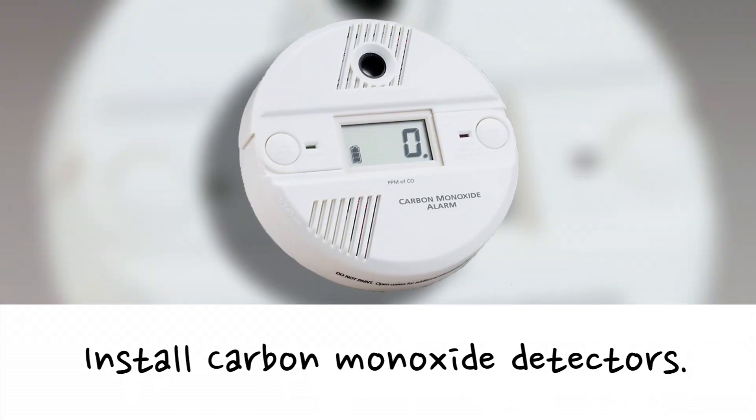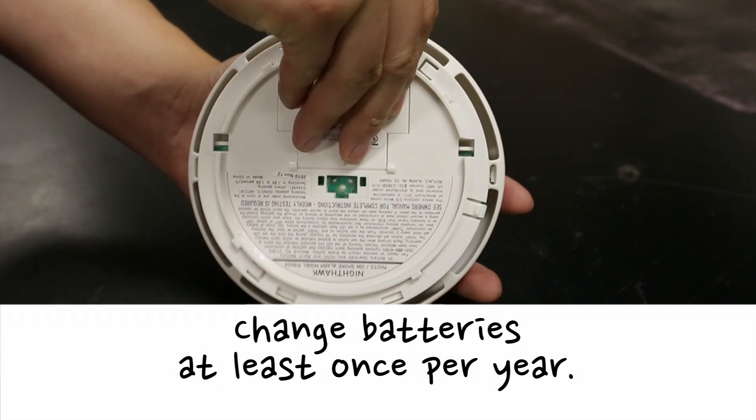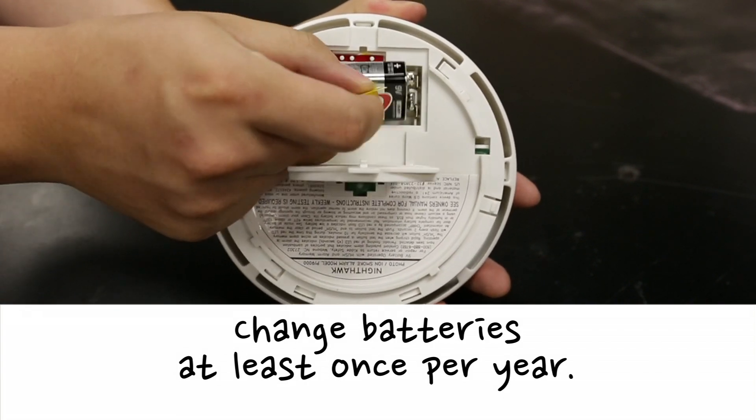Fire protection equipment in dorm rooms includes sprinklers, smoke detectors, and fire alarms. Install a carbon monoxide detector. Change its batteries and your smoke detector's batteries at least once per year.